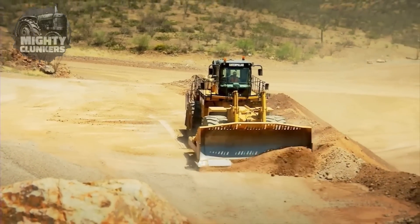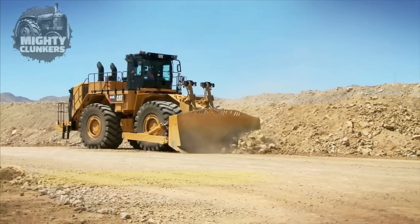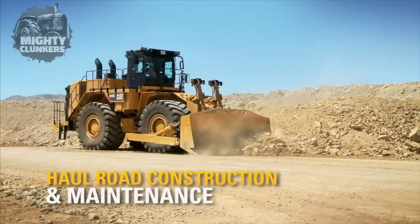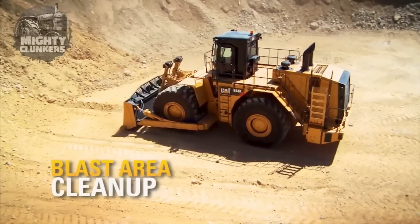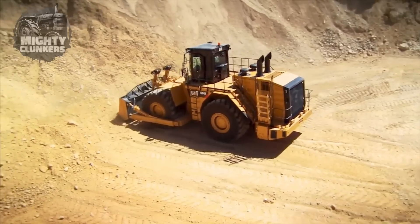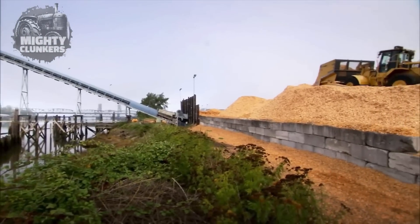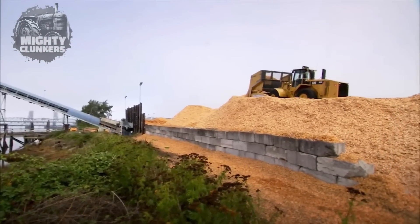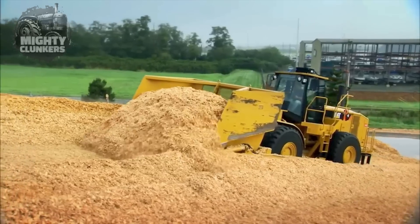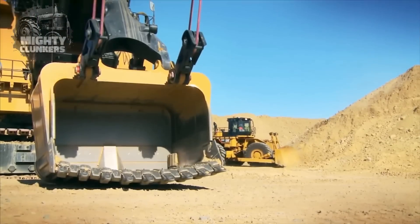CAT prioritizes operator comfort and safety in their equipment designs. The CAT 854K's spacious and ergonomically designed cab provides excellent visibility and includes features like adjustable seating, climate control, and low sound levels for enhanced operator comfort. The CAT 854K wheel dozer also incorporates advanced technology to improve efficiency and ease of operation.